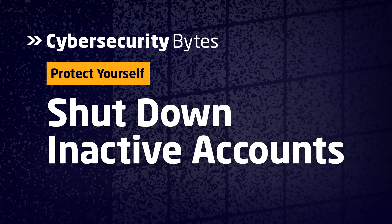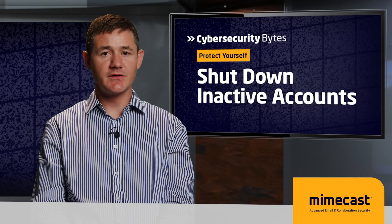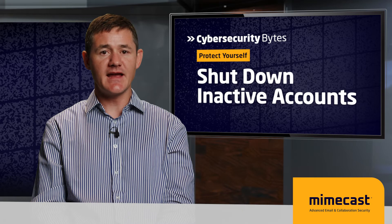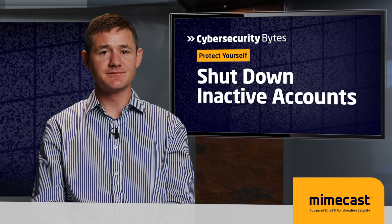Two: shut down inactive accounts. Just because you don't use an account anymore doesn't mean cyber criminals won't target them. If they gained access to an account you haven't used for years, there's no telling where it could lead.